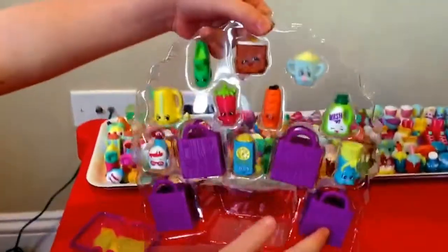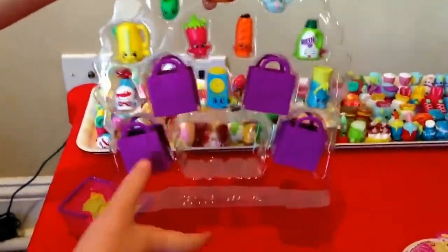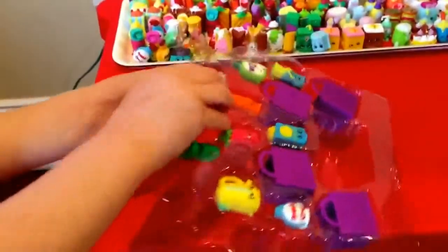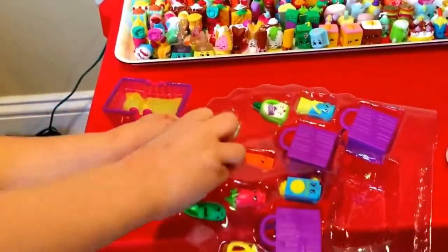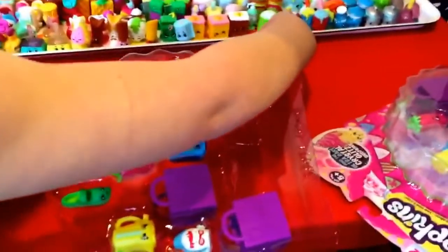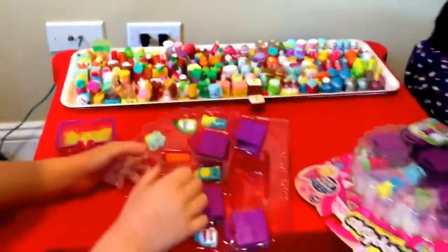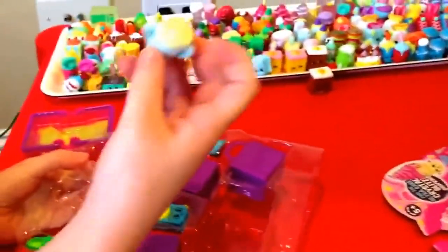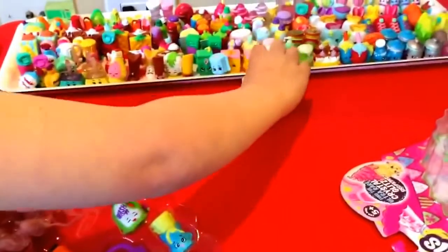Here we got the four Shopkins bags, and we have another carrot cake. So now we have two brown carrot cakes and two yellow ones — Carrie Carrot Cake. And here's the baby one. Now I have six.